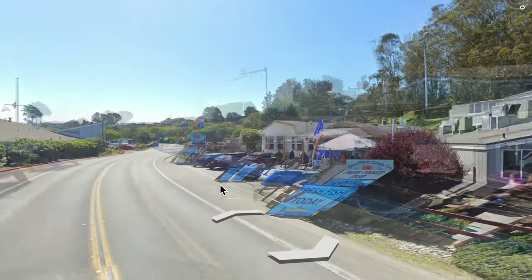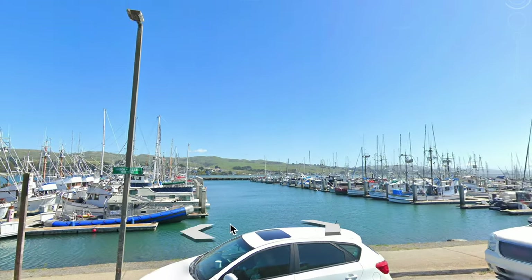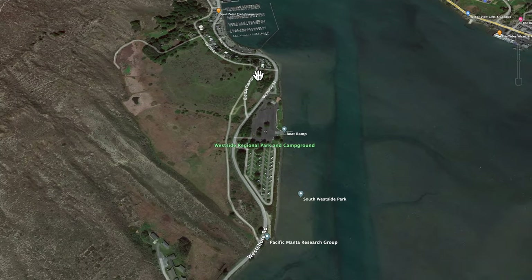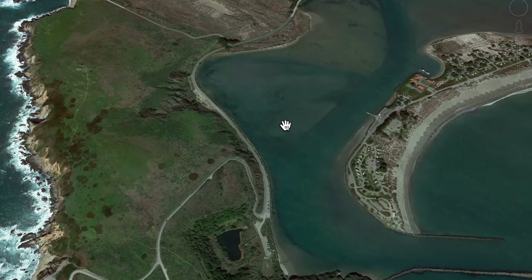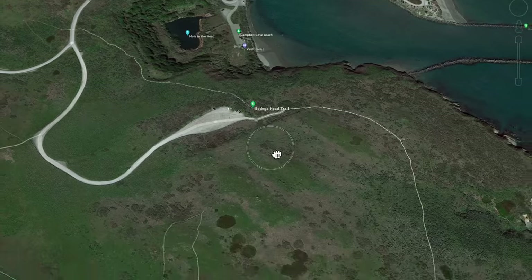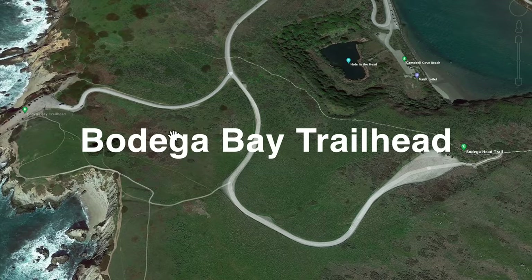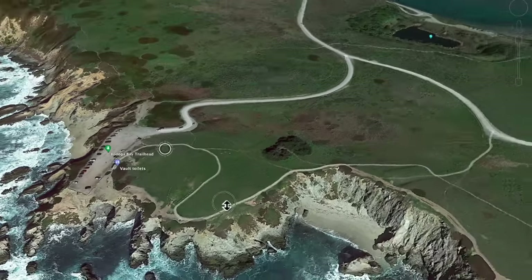Our suggestion is to get something to go from Spud Point Crab Company, drive up the frontage road, and pack a picnic. You can enjoy Baby Campbell Cove Beach, the Bodega Head Trail, or the Bodega Bay Trailhead — there are parking lots at all three. After lunch, go ahead and take a nice little hike.